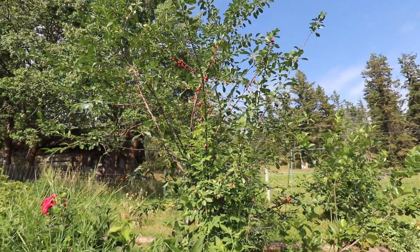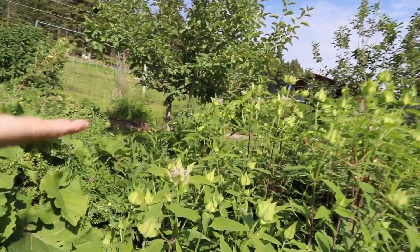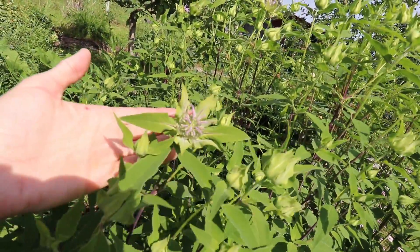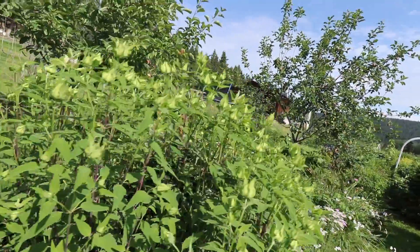Most of the cherries are all picked from the cherry tree. The wild bergamot, otherwise known as bee balm, is starting to bloom. The bees are going to be happy about that. It is so beautiful out right now.